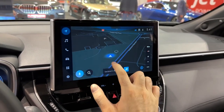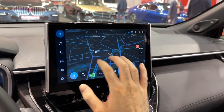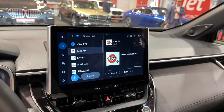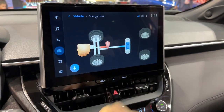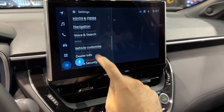This is the navigation — look how responsive it is. We are now in Bucharest, as you can see. Very, very responsive indeed. There's radio, phone connection, and car settings. You can see the hybrid layout here, and there are a bunch of options available in the settings menu.